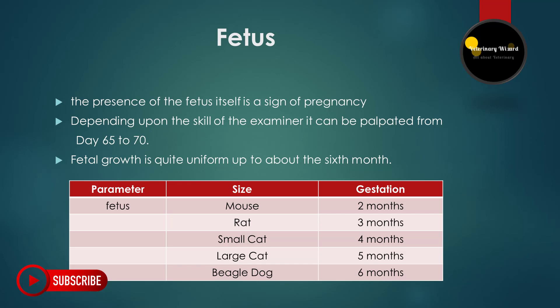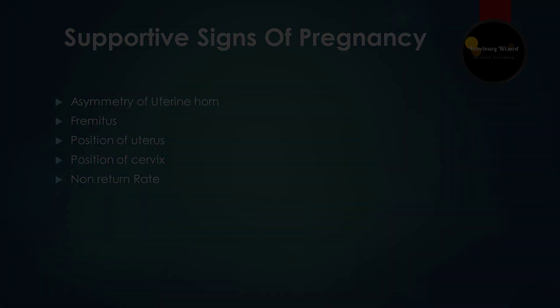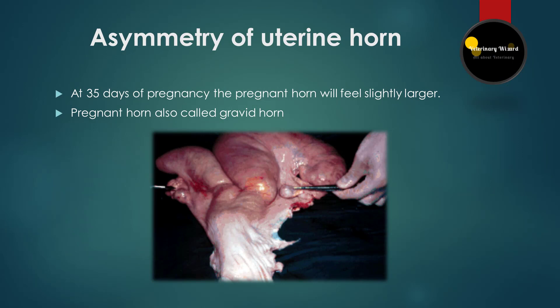There are also supportive signs. Supportive signs in ruminants are: asymmetry of uterine horn, fremitus, position of uterus, position of cervix, and non-return rate. When an animal is pregnant, the symmetry of the uterine horn starts to change — the uterine horn becomes gravid after day 35. There will be fluid in the larger horn, and the fluid has a smooth, velvety feel because the uterine wall thins during pregnancy.